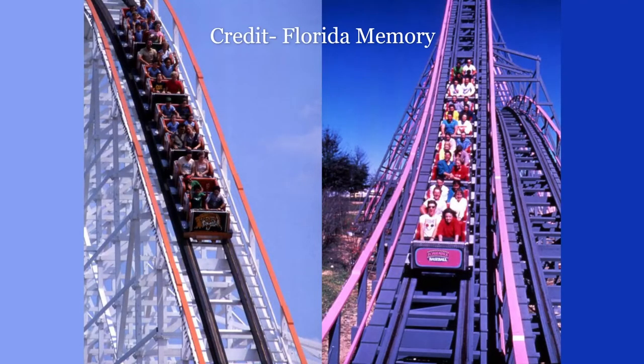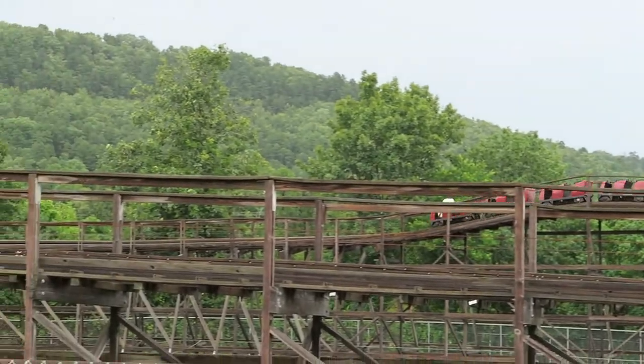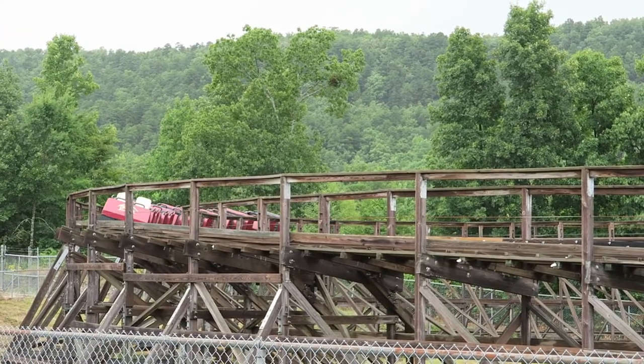At Boardwalk and Baseball, this coaster ran with three-bench PTC trains, and I believe it originally ran with those trains when it opened at Magic Springs in 1992. However, Magic Springs closed from 1996 to 1999, and when it reopened in 2000, Arkansas Twister was running Gerstlauer trains. I don't know if that's a good thing.